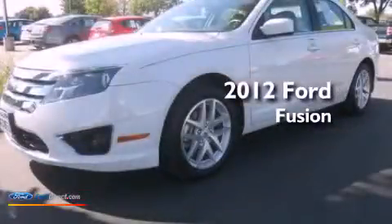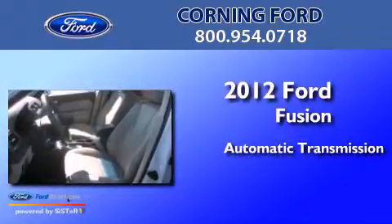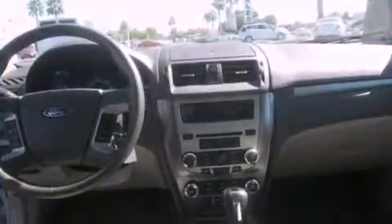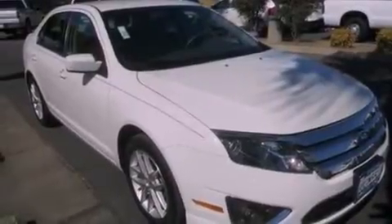This is a 2012 Ford Fusion. This four-door sedan has an automatic transmission and a 3.0-liter V6. Its top features include traction control and stability control systems, 100% commercial-free Sirius satellite radio, aluminum wheels, and a tire pressure monitoring system.